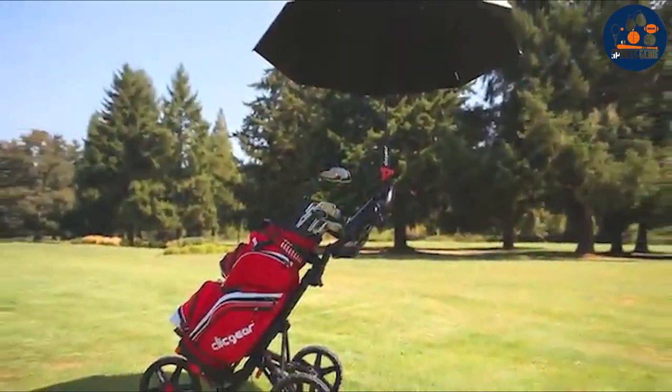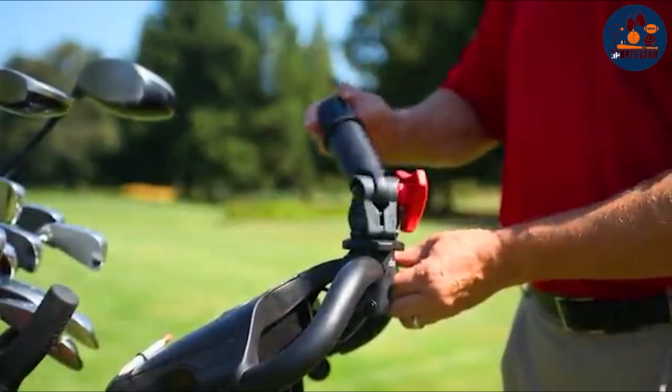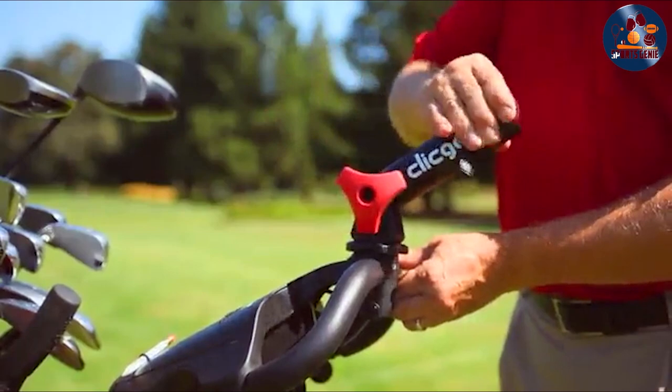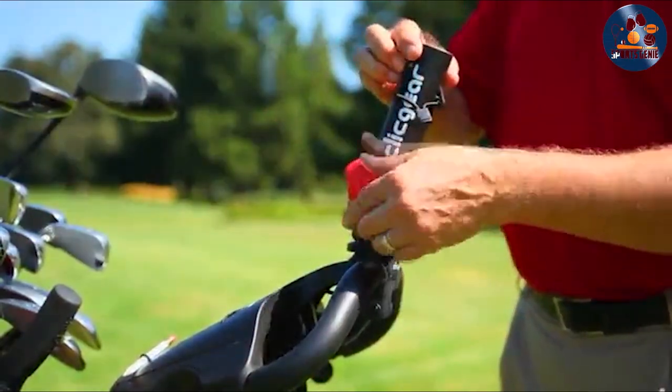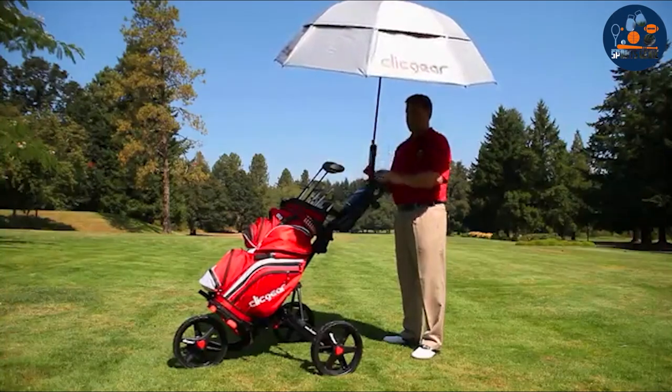Whether it's shielding you from the sun's harsh rays or keeping you dry during a surprise rain shower, this umbrella holder is a game-changer. Crafted from high-quality materials, the Click Air Umbrella Holder is built to last, resisting wear and tear from exposure to the elements.